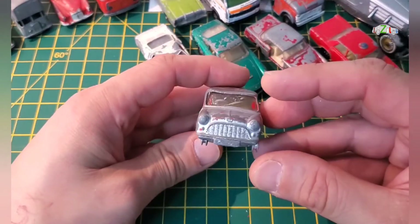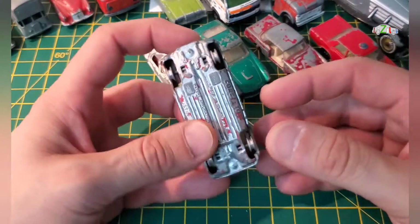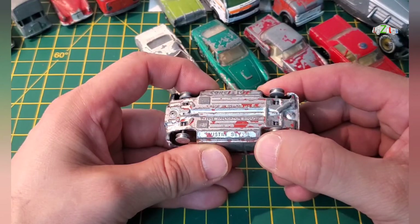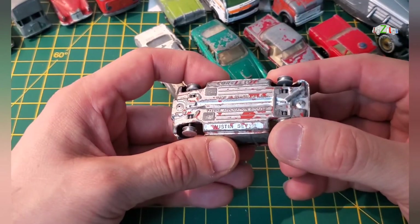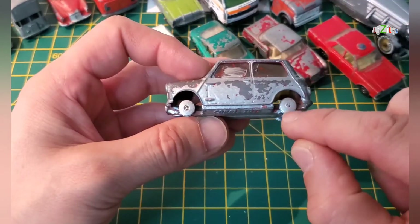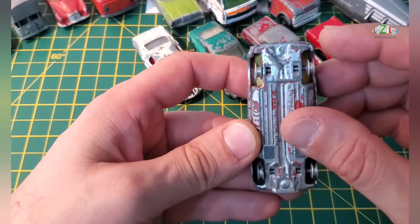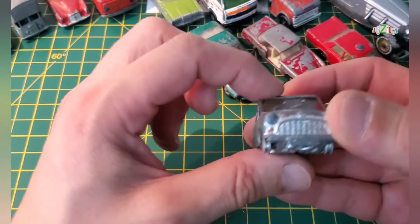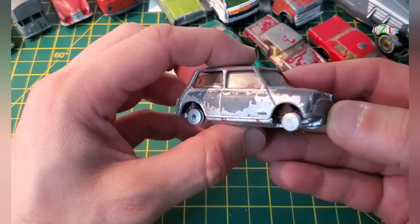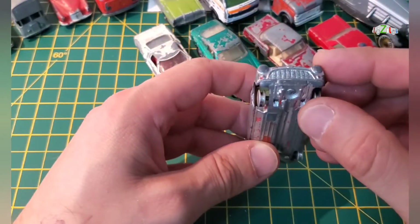This is going to be definitely another restoration project — this is a Corgi Mini, Austin 7, and I've got tires for this. Apart from that nothing's broken, though the roof is a little bit bent. So if I can get that back into shape, then this will be a nice restoration project.